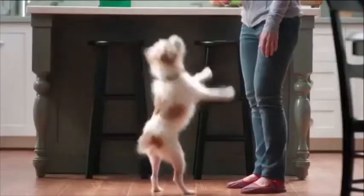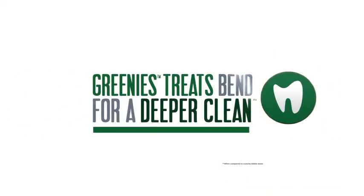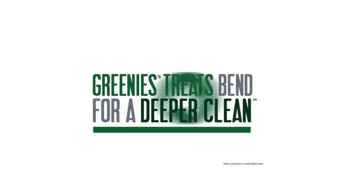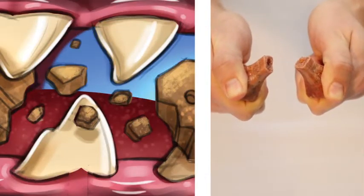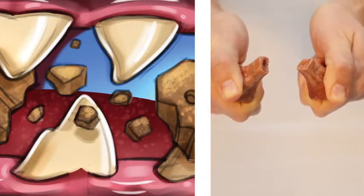Ever wonder why dogs love Greenies? It's simple. Greenies treats bend for a deeper clean. Other treats break with a bite, leaving their teeth mostly untouched and underscrubbed.